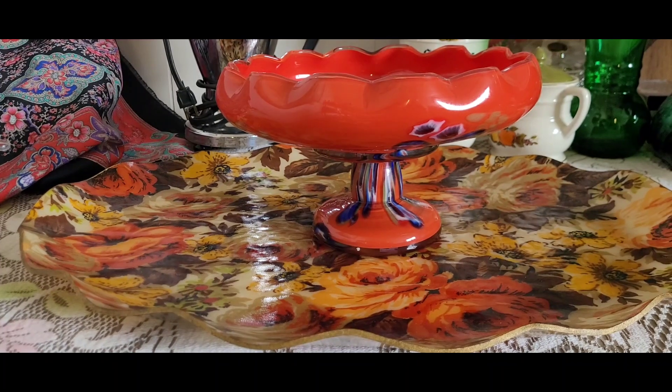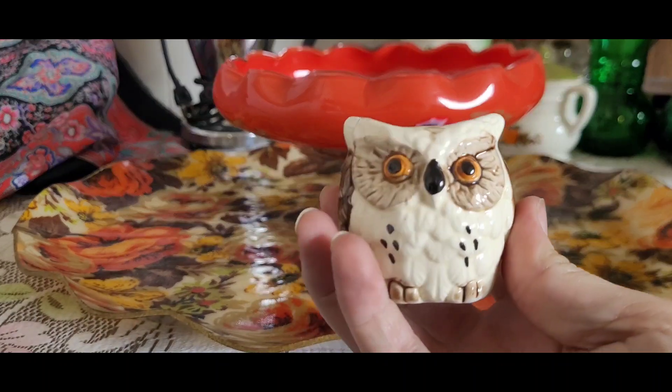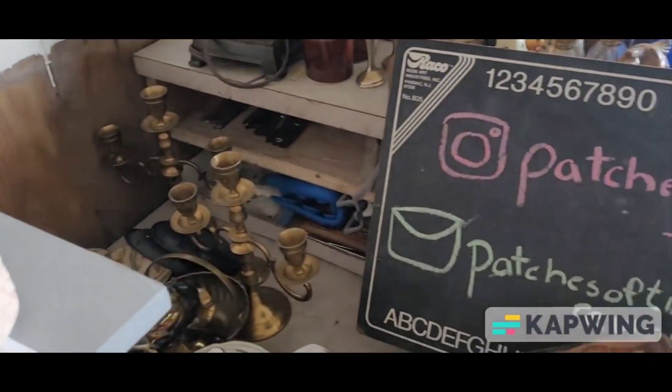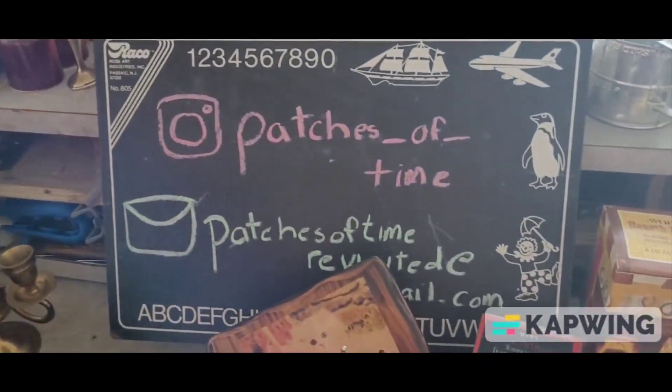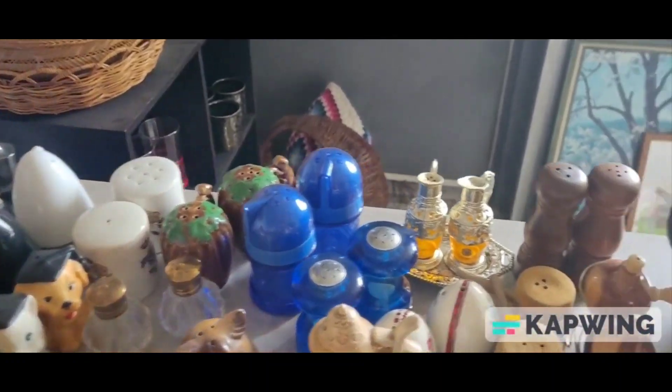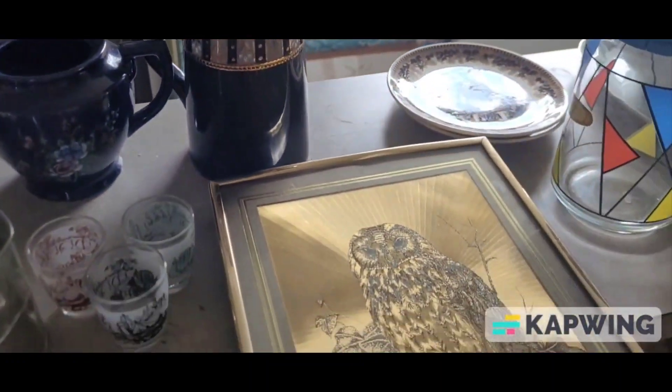And yeah, that was all of it. Some of these items — like this owl and a couple of the others — will be available in my Whatnot sale coming up on July 25th. The links for that will be in the description. Thank you for watching. If you're interested in anything you've seen today, the shopping links are posted in the description. Please like and subscribe for more fun times.